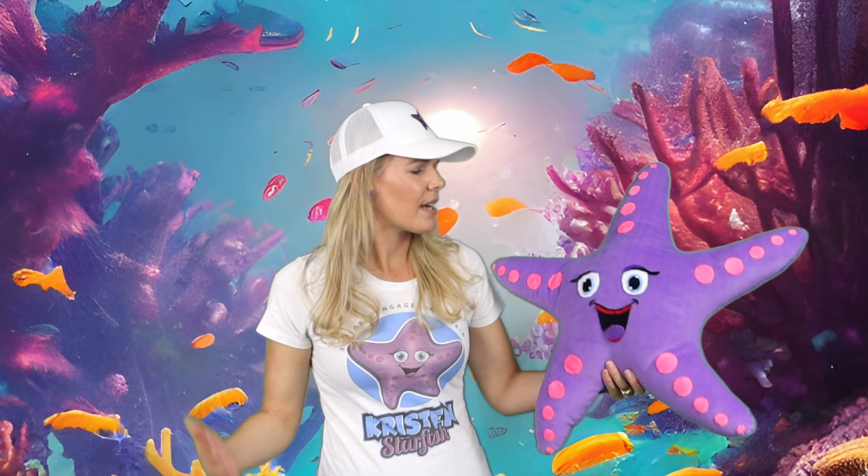Join us next time for more exciting adventures with Kristen and Starfish. Until then, keep swimming and shining like the starfish you are. Thanks for exploring with us and remember, please like and subscribe. I can be reached anytime at drkristinstarfish@gmail.com. Remember, in the world of angry sharks, let's all be a starfish. Take care!